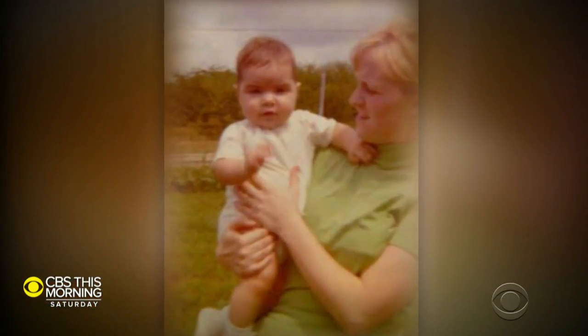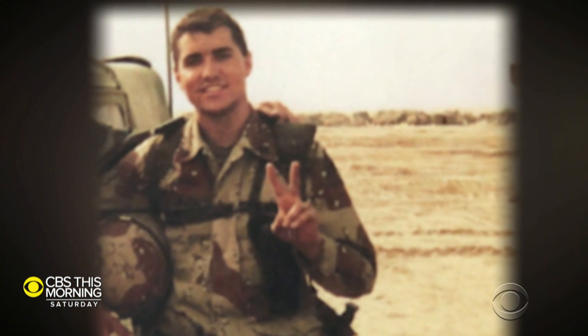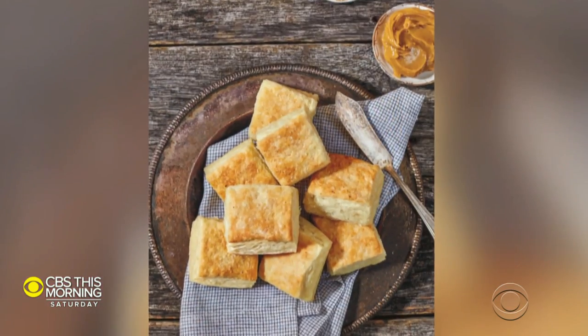This morning on The Dish, a chef who's traveled far and wide but always stayed close to his southern roots. Rob Newton was born and raised in Arkansas. After a tour of duty in the army and previously college, he headed off to cooking school. He had a long career here in New York and most recently Nashville, but now his passion is sharing the foods of his native region with the world.